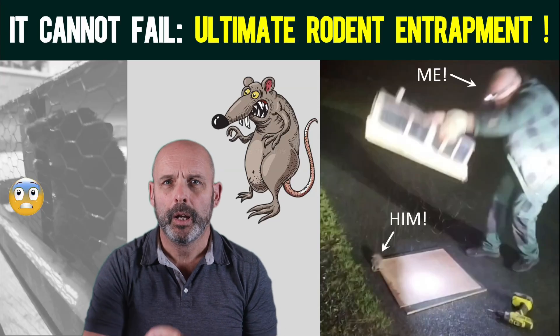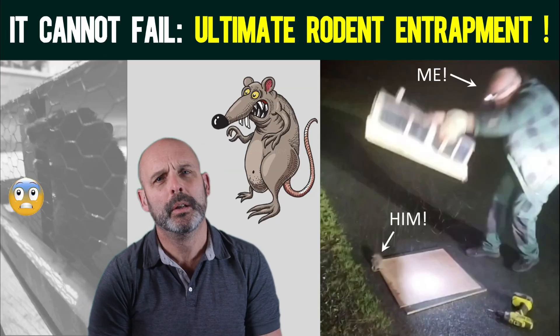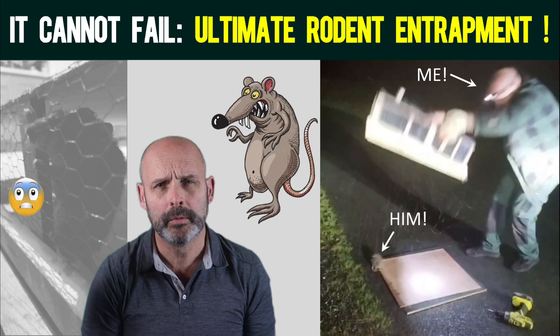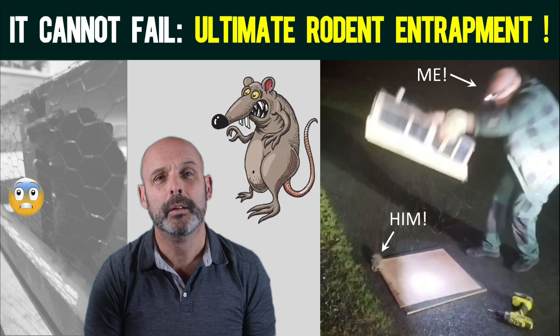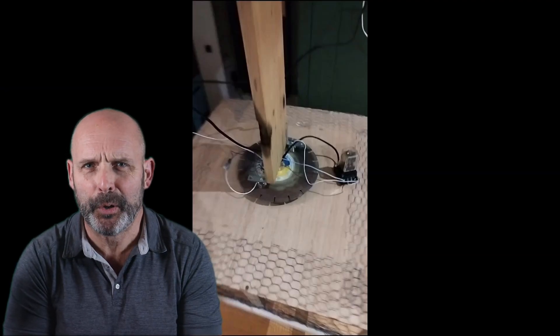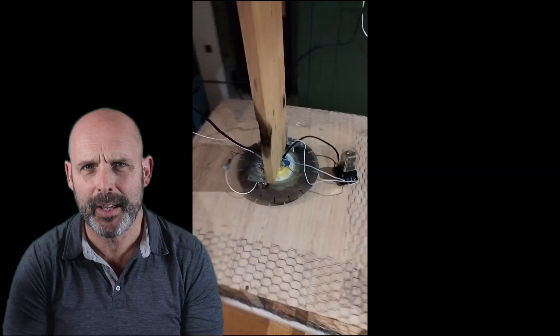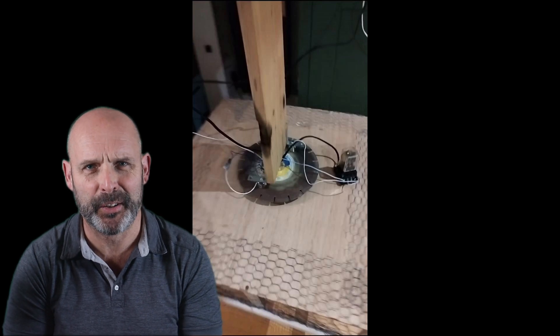Happy Sunday guys! Ever have a rat problem? Know anyone who ever had a rat problem? Want to see the ultimate rat-catching trap that essentially cannot fail? Well, have a look. I had a rat in my house out in the country that beat a dazzling array of traps over several weeks, until I decided on the ultimate solution.